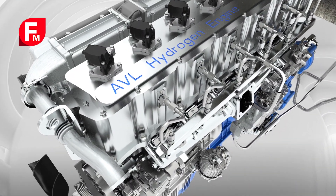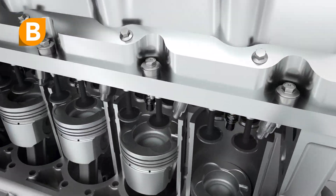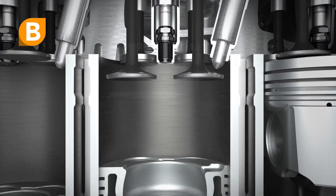AWL FIRE guarantees optimal mixture formation, and with AWL Boost the ideal compression ratio can be defined already ahead of the engine testing.